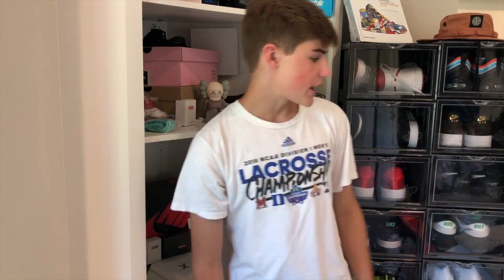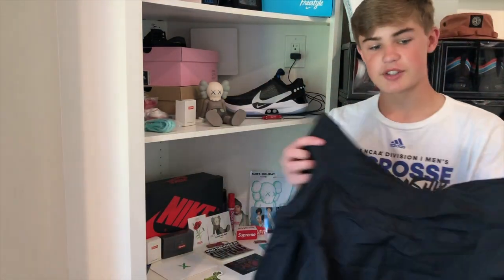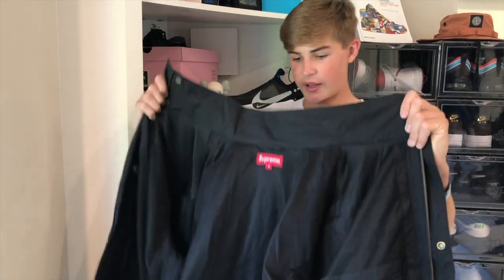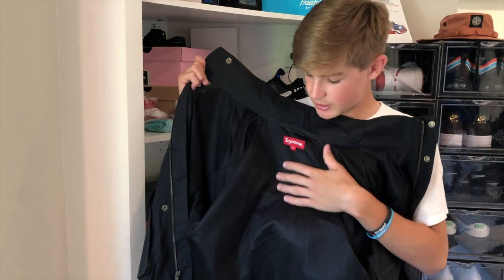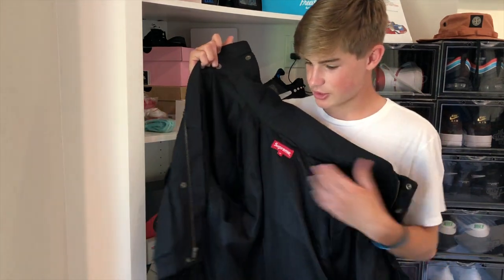So here I have the jacket. As you can see it's pretty big, and it's kind of bulkier with a thicker fabric to protect you from the elements.